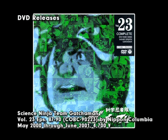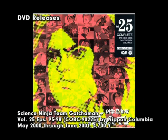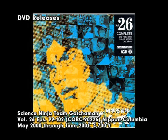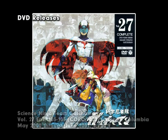Extra content on the first two waves were meager, consisting mainly of slideshows from the episodes on each volume set to background music, plus full and karaoke versions of the opening and closing themes. However, beginning with the third wave, bonus material increased, including slideshows of rare sketches, cell setups, background paintings, merchandise photos, and model sheet drawings.